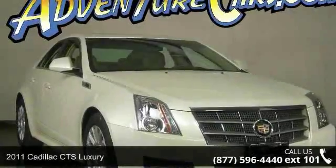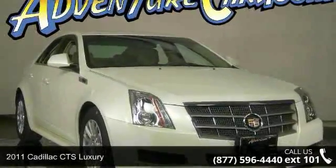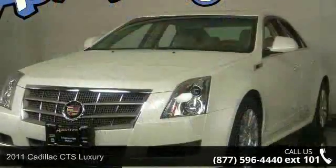Check out this 2011 Cadillac CTS Luxury. Don't miss this great deal on a luxury vehicle.